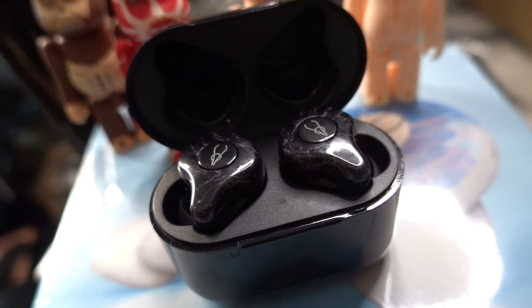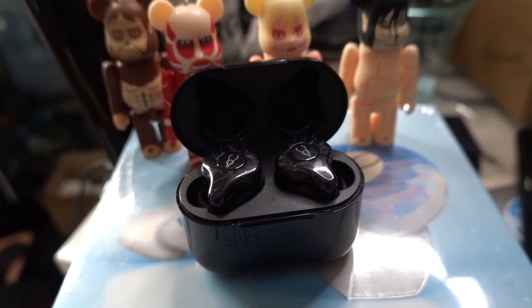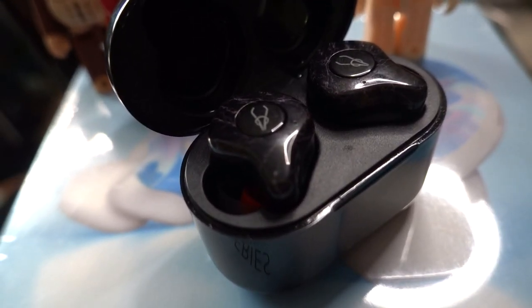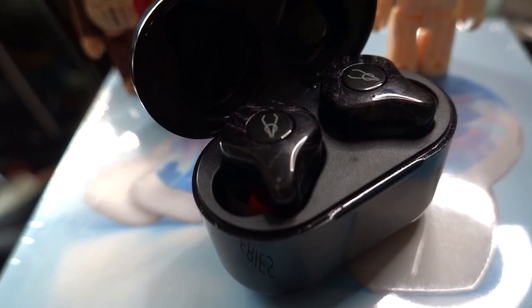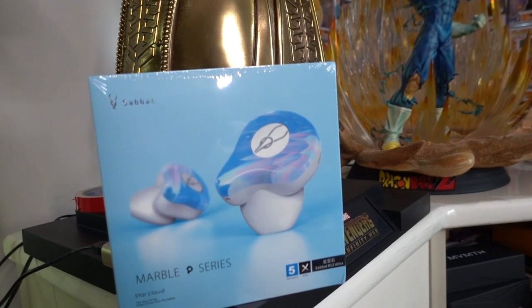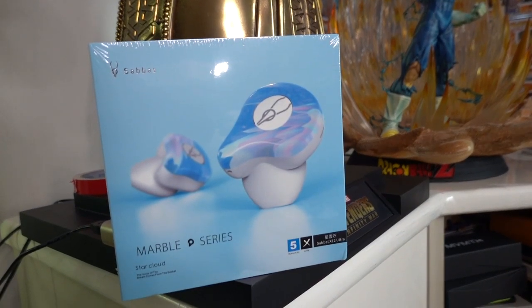If you're new here, you probably don't know that we do a lot of giveaways on the channel. In fact, we're giving away a couple of true wireless earphones. So make sure that you guys are subscribed, follow me on Instagram, join our Facebook community, and check out the detailed mechanics in the links in the description box.